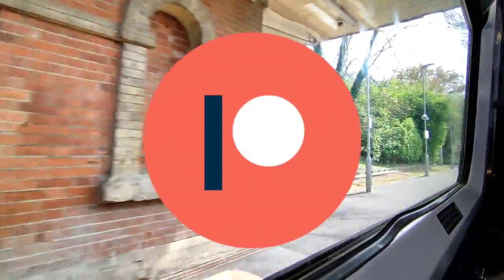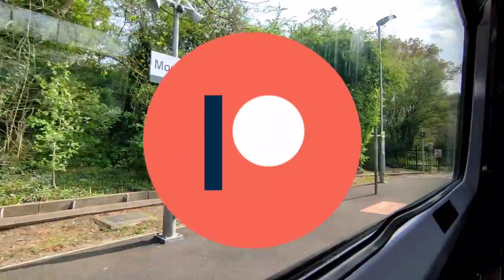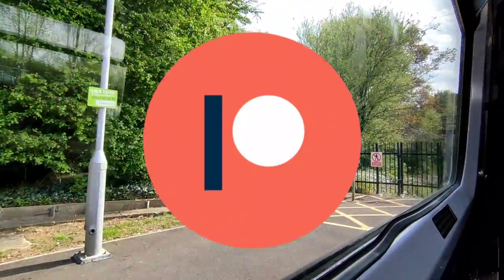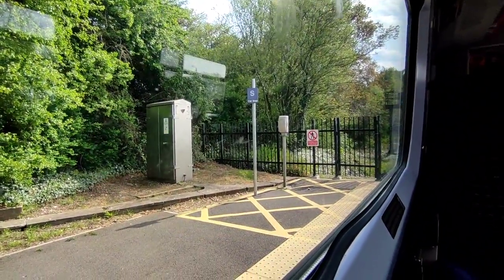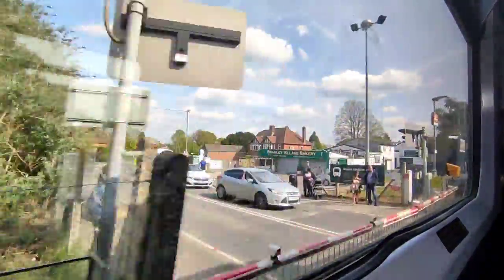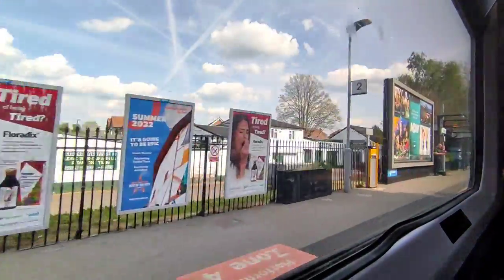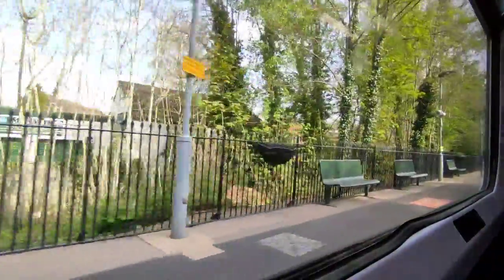Do you want early access to my videos for just £1 a month? Then head on over to my Patreon. You'll also get your name in the description of my videos — all money is reinvested into the channel to make better videos for you. We then call at Bramley, not to be confused with Bramley in Leeds, unless we've taken a slight detour.